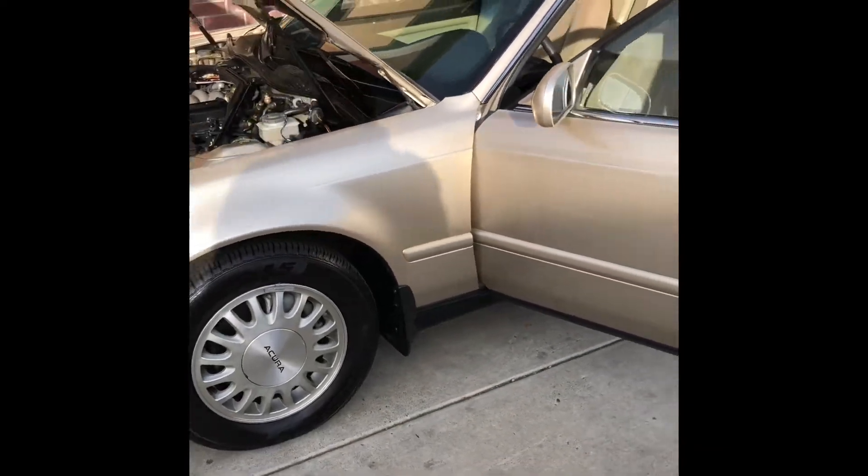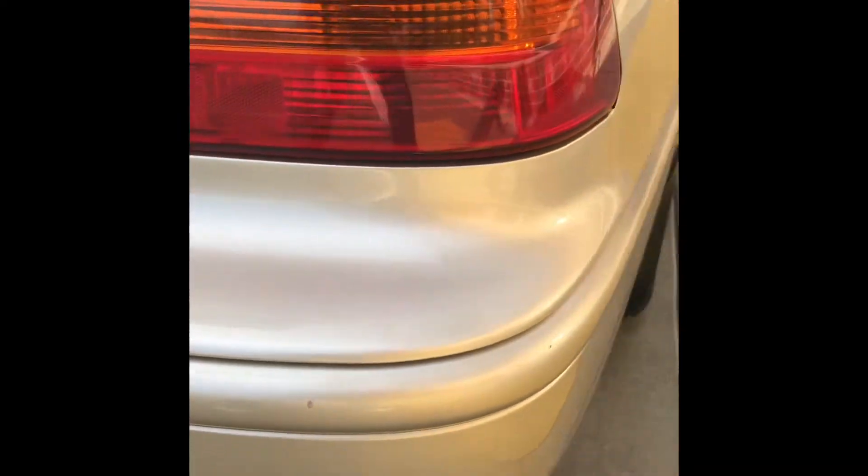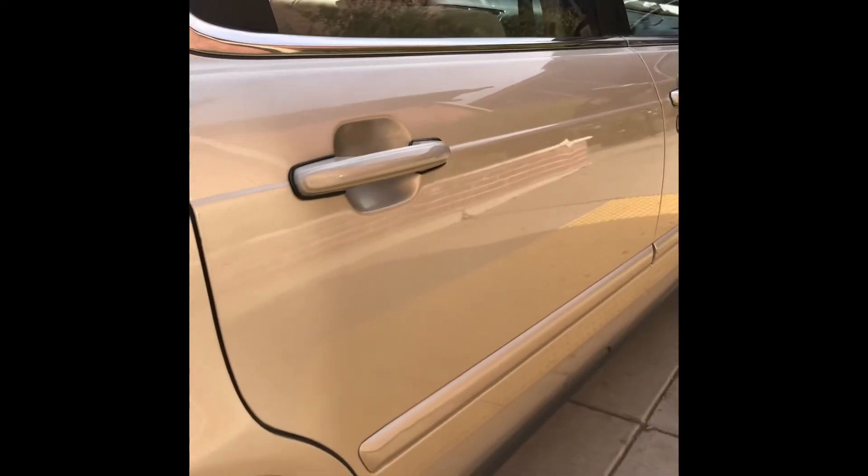I've always liked this year and this model. For a 27-year-old car, it has some nicks and some scrapes and all that other stuff that comes with a car that's old. But it's never been in an accident. She's very straight. I'm sure a Dent Pro guy can do work with this.